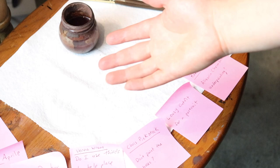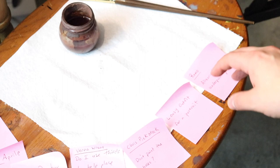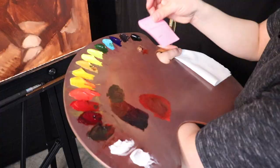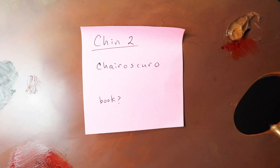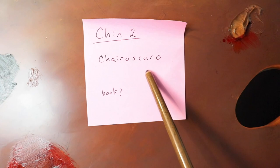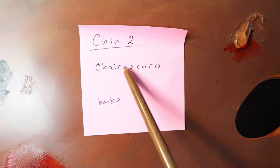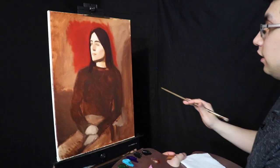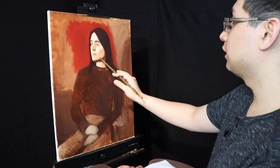By the way, we have some more post-it notes. You don't need to do anything special to get a post-it note — just go ahead and leave a comment down below. This is our first post-it note. The YouTube commenter — Chin — was talking about chiaroscuro and how to get better at it, and what books to look at. So I'm going to be reading out these post-it notes as they pertain to the process of the painting. Chiaroscuro is basically the study of light and dark.